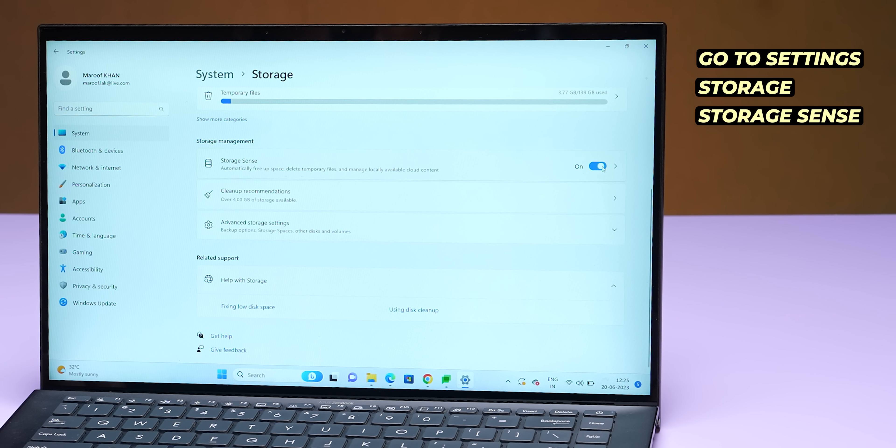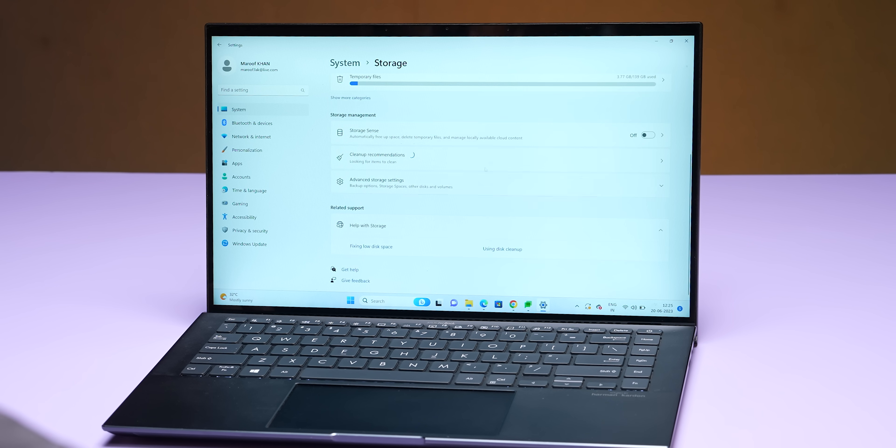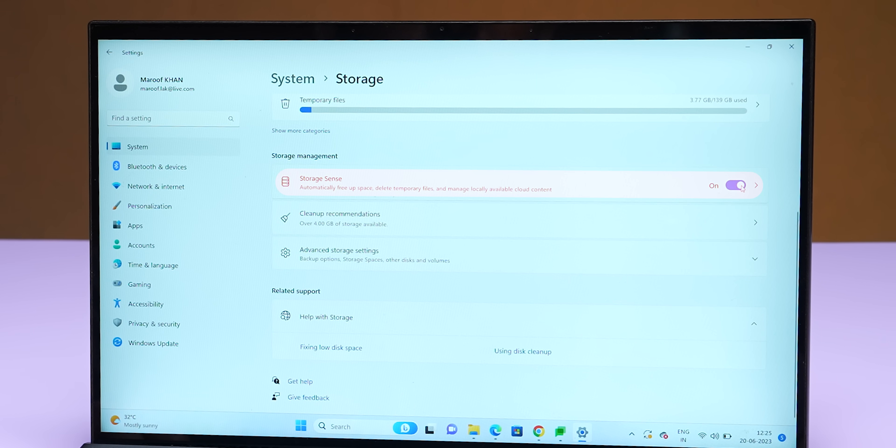Also, Storage Sense in Windows 11 will automatically clean unwanted files and temporary system files. Before, we would always use third-party software or manually clear temporary files. Now you don't need to do that. In Windows 11, Storage Sense has come. Make sure it is turned on, and remember — when storage is low, it will be activated and clean automatically.